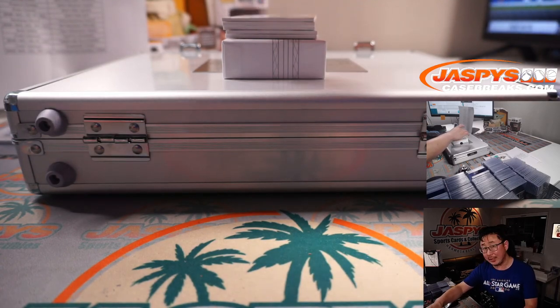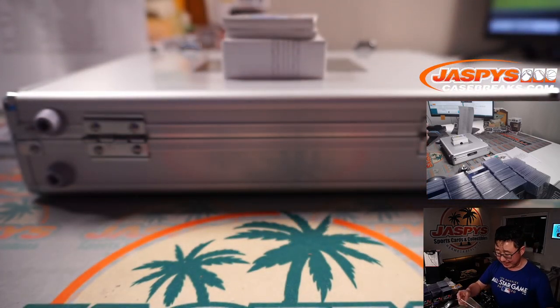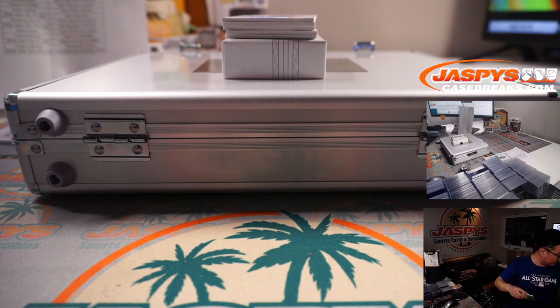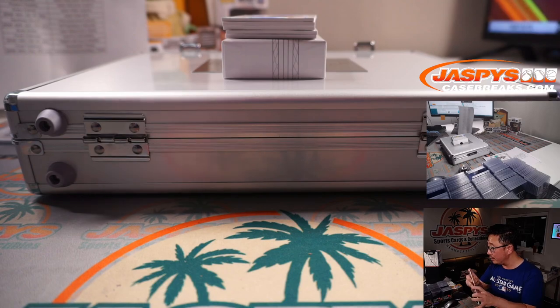We've got a dual relic, Joe Burrow and Tua Tagovailoa, 6 out of 15. That's a randomizer as well. Bengals 6 is on this side — Matthew Shira — and Miami 6 is over there, Vinny.